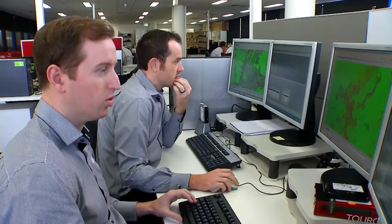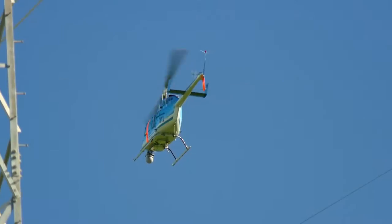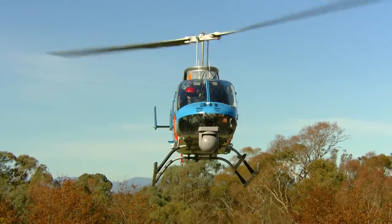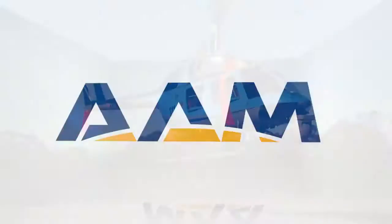As an industry leader, AAM is developing instantaneous fault reporting, long range UAVs and data analytics. AAM's Powerline services deliver accurate asset and vegetation data in one inspection pass to reduce your network risk and maintenance costs.